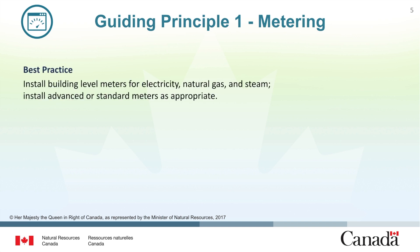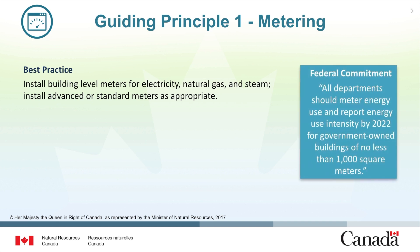Best practices state that facilities should install building level meters for electricity, natural gas, and steam at a minimum. Different types of meters are available to meet the required level of detail. The Greening Government Strategy states that all departments should meter energy and report energy use intensity by 2022 for government-owned buildings of no less than 1,000 square meters.